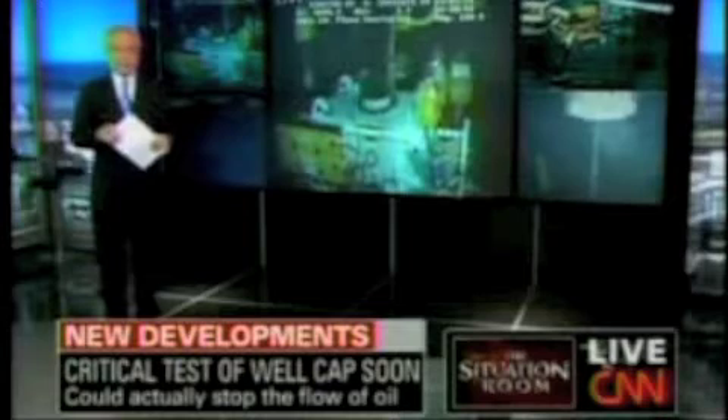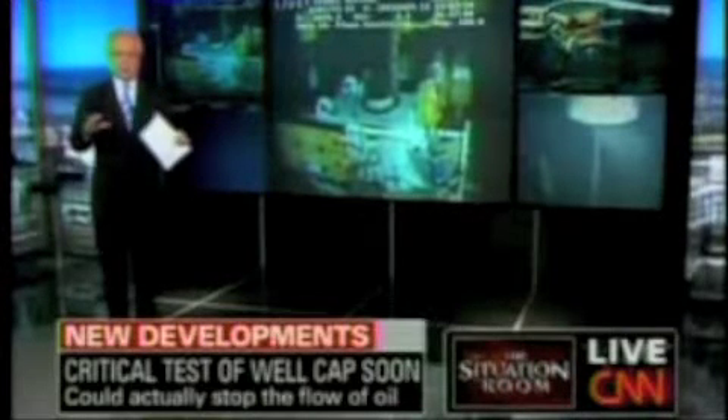At some point, perhaps in the next hour, we could see the beginning of the end of that big, dark gusher of oil that's been tainting the Gulf of Mexico for 85 days. We're standing by for testing to begin on the new cap BP placed on its ruptured wellhead. Over the course of those tests, we should learn that the leak is sealed and the oil is stopped.